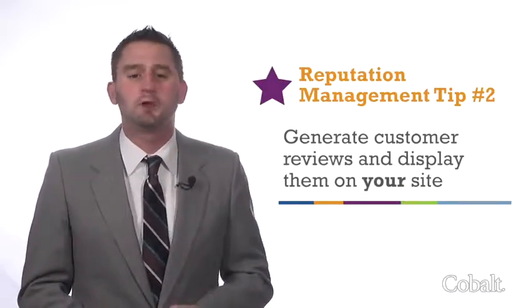Your customer reviews represent an integral part of your marketing strategy. Don't leave the success of your reputation management up to ever-changing third-party algorithms. Reputation management is not about turnkey solutions, but active participation in your dealership's success.